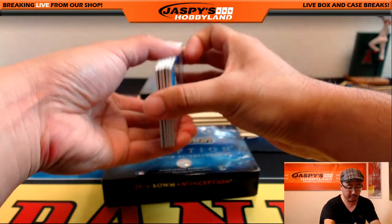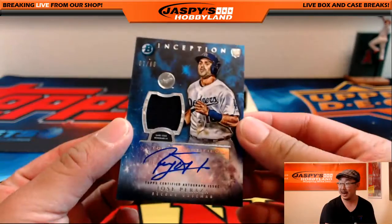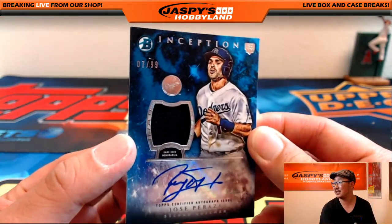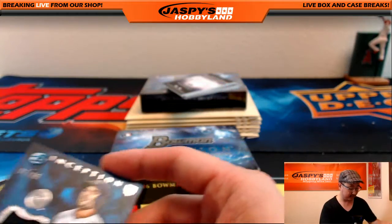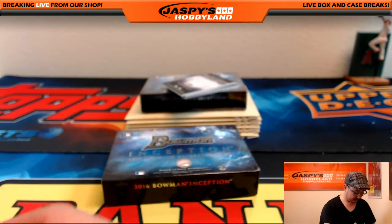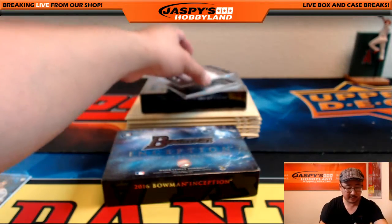All right, so there are 5 hits in this box. First one is nice — Jose Peraza for the Dodgers, 7 out of 99, jersey auto. He's on the Reds organization now. Kind of bounced around, but hopefully he finds a home. He's got some good speed.